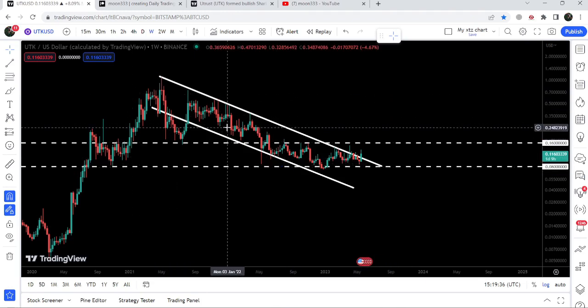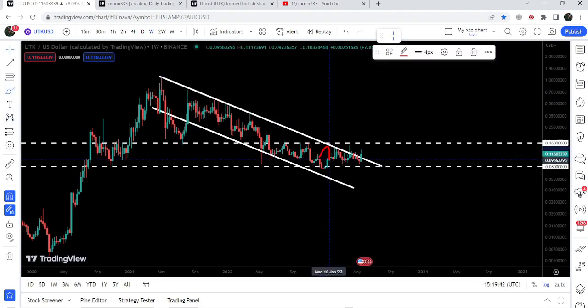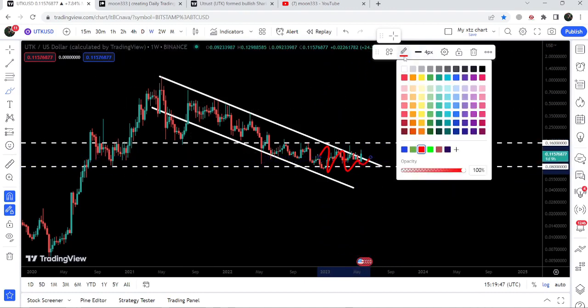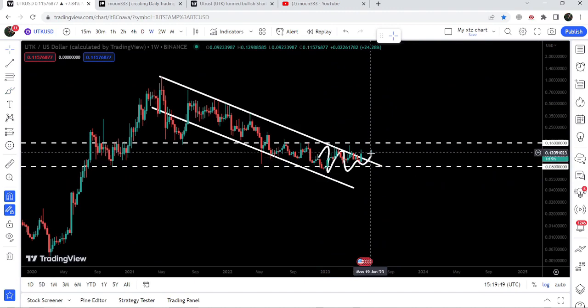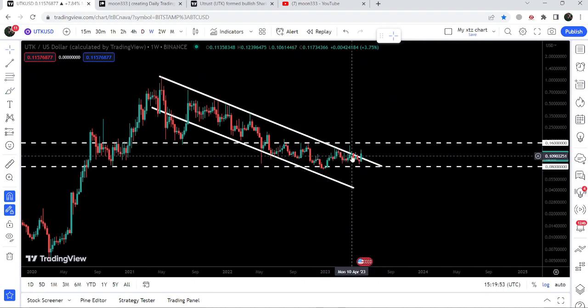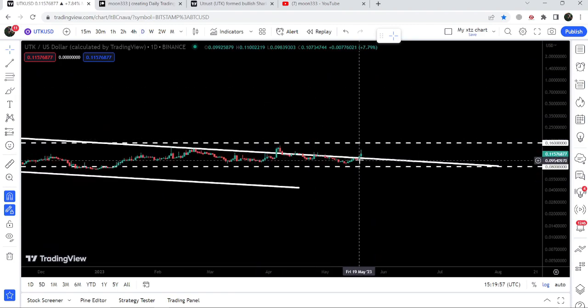Now let me take you to the weekly time frame chart. This was the down channel that I was showing you in my previous video — the movement of the price is now quite squeezed inside the support of eight cents and the resistance of this channel. Finally, you can see that on the weekly time frame chart the candlestick is breaking out the resistance of the channel.